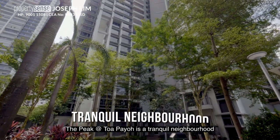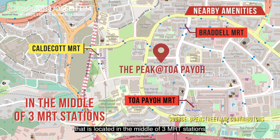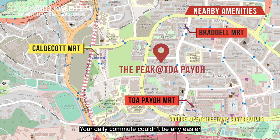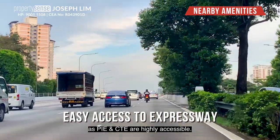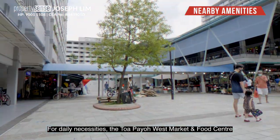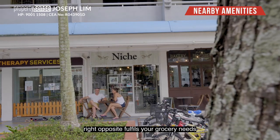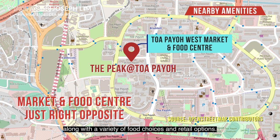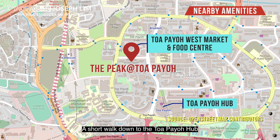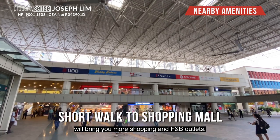The Peak at Toa Payoh is a tranquil neighbourhood located in the middle of 3 MRT stations, all within a 10-minute walk away. PIE and CTE are highly accessible. For daily necessities, the Toa Payoh West Market and Food Centre right opposite fulfills your grocery needs along with a variety of food choices and retail options. A short walk down to Toa Payoh Hub will bring you more shopping and F&B outlets.